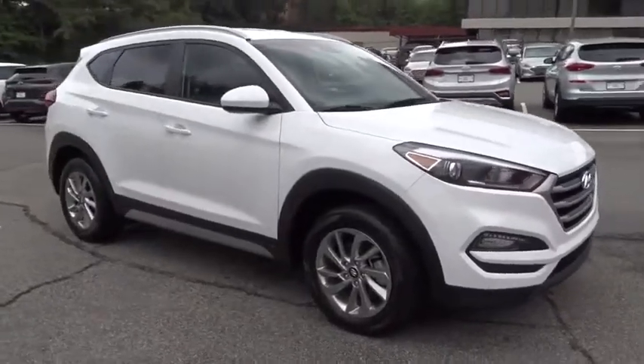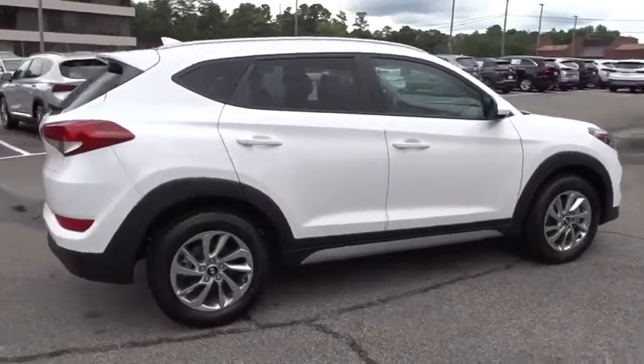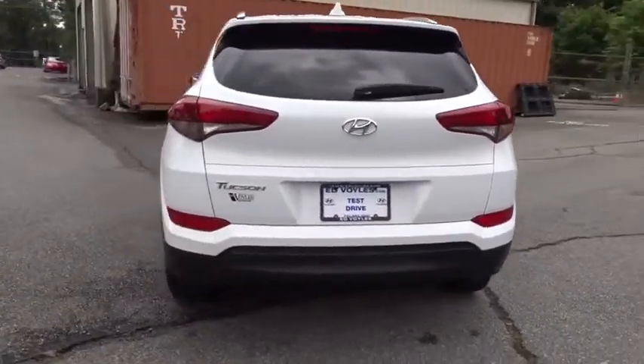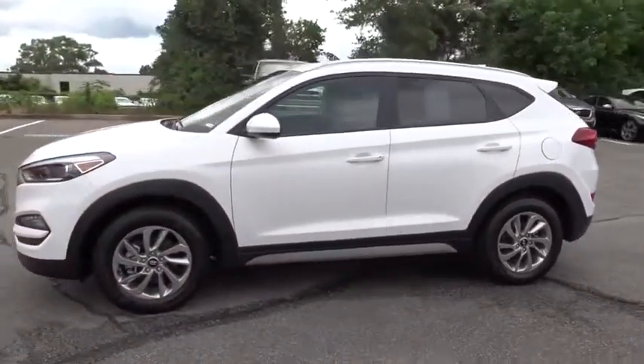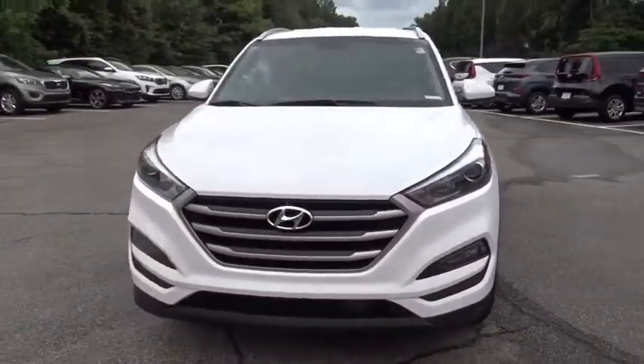The 2018 Hyundai Tucson, boasting low noise and vibration levels and a smooth ride, combines the rugged utility of an SUV with the maneuverability and refinement of a car. With its spacious interior, small never felt so big. This vehicle has less than 45,000 miles.